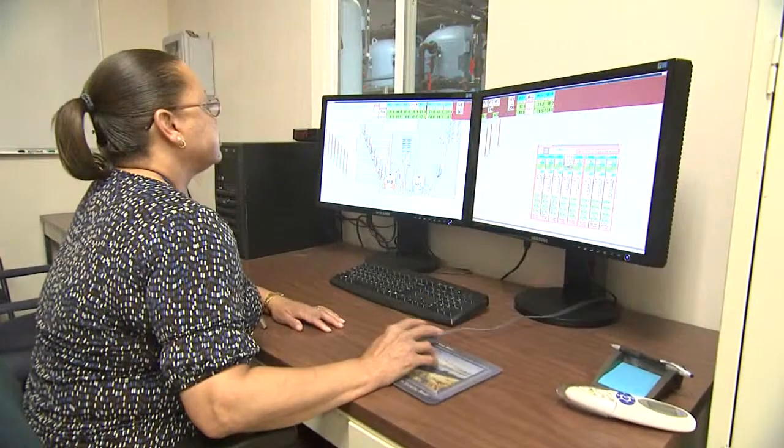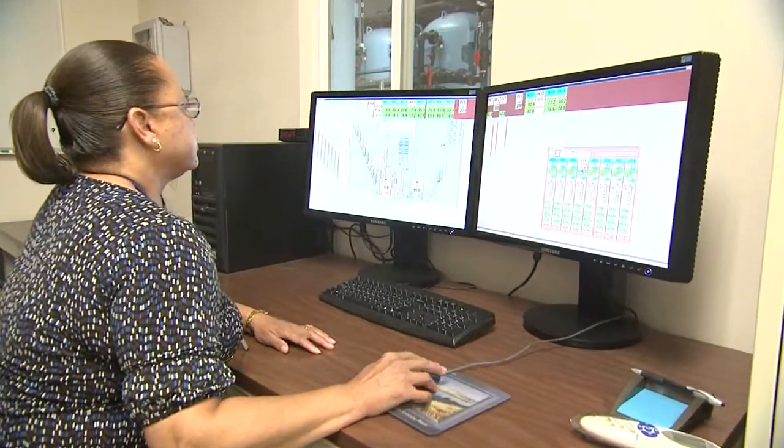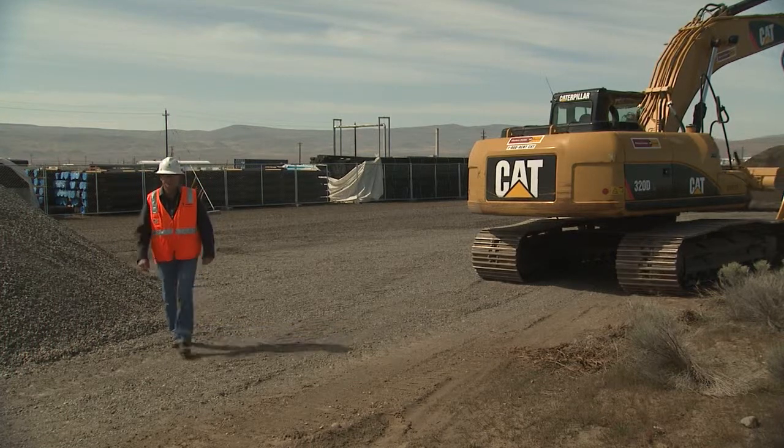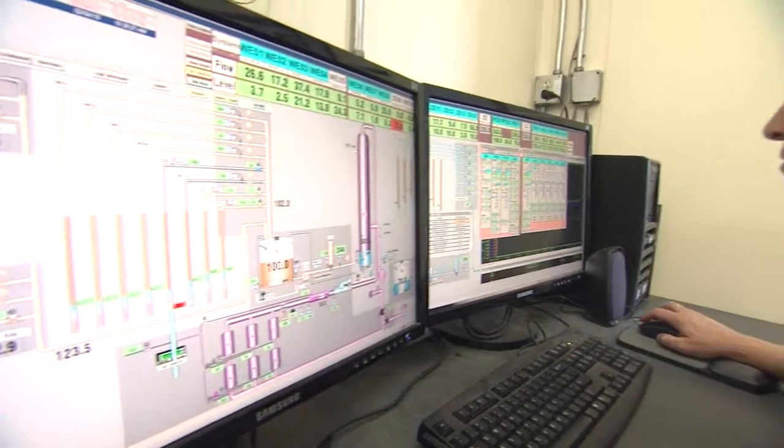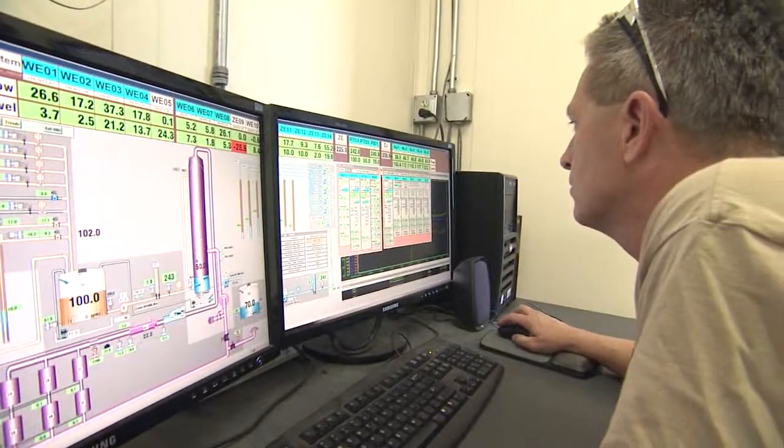Out of sight is not out of mind when it comes to soil and groundwater contamination at Hanford. Right now, below the surface, we know the picture is murky, but stable. Day by day, we're improving the situation, building an enduring cleanup remedy.